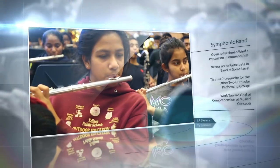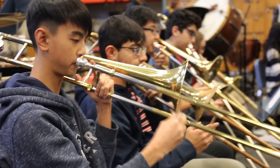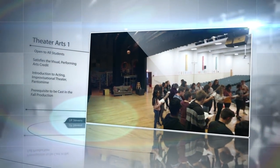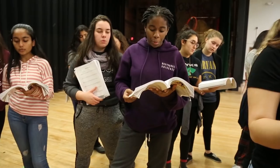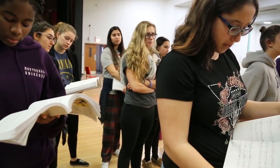Symphonic Band. This concert band is open to freshmen wind and percussion instrumentalists. It is necessary to have participated in band at some previous level, and this course is a prerequisite for the other two curricular performing groups — symphonic band and honors level wind ensemble. Students in this course will work towards comprehension of musical concepts through performance of grade 2 and 3 literature. Theater Arts 1. Theater Arts 1 is open to all students and satisfies the VPA credit needed for graduation. It is also a great introduction to acting, improvisational theater, and pantomime, and is a prerequisite for being cast into the fall production, as well as a prerequisite to Theater Arts 2 and the honors theater classes.